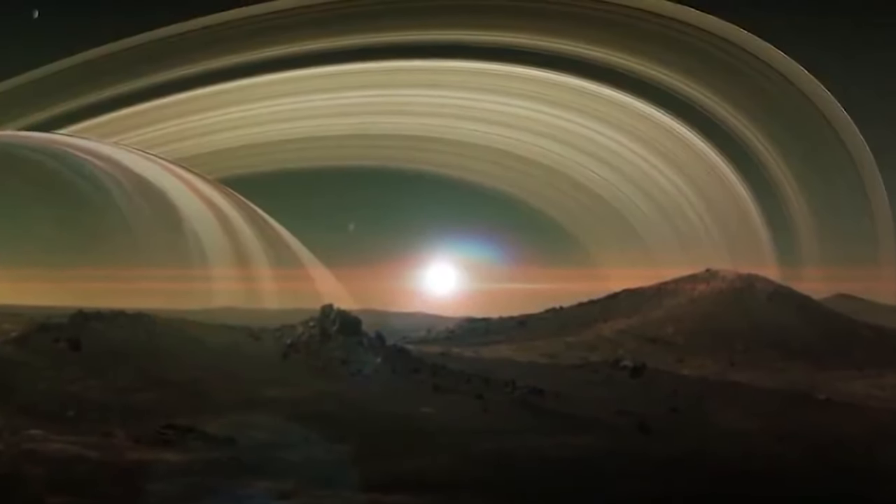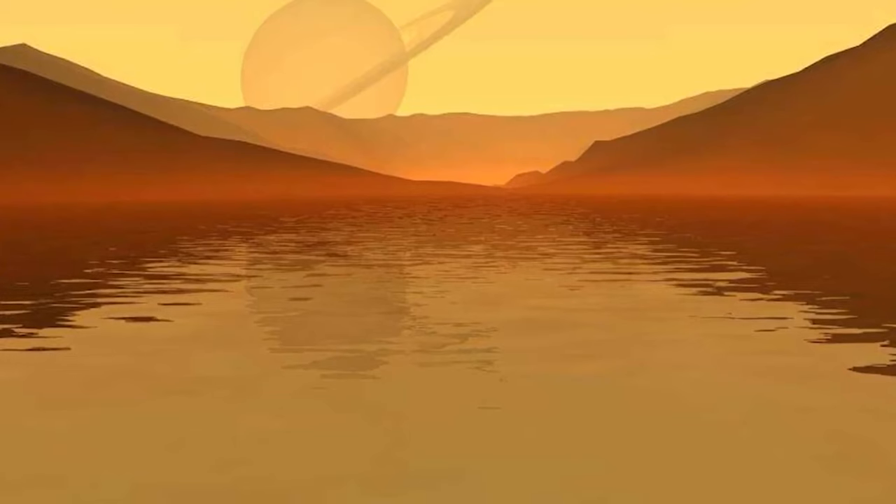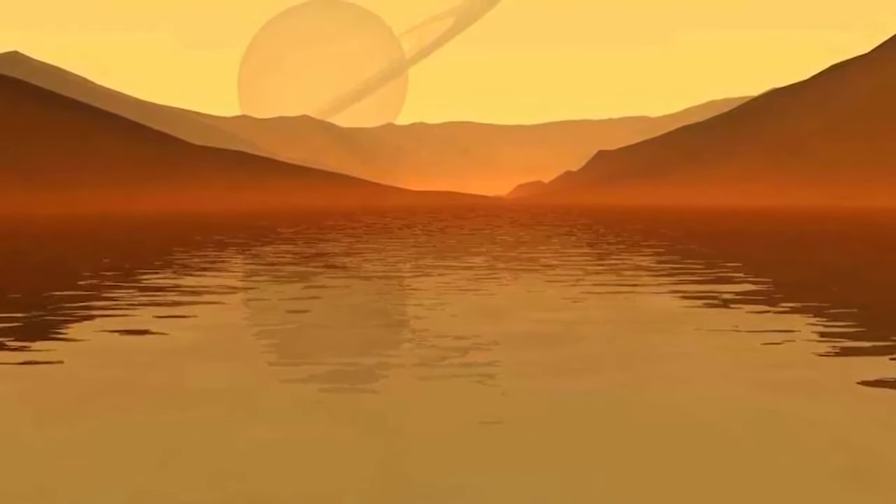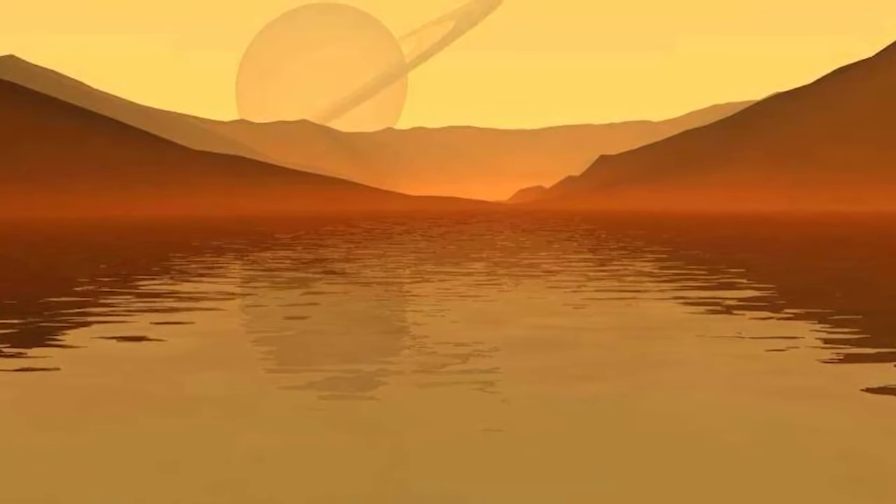A new target of research is Saturn's moon Titan, to which the Dragonfly mission will be launched in 2026. It is expected that in 2034, the eight-rotor drone will land on Titan, receiving electrical power by means of a thermoelectric generator. Becoming an eyewitness to these new discoveries will truly be an exciting and amazing time.